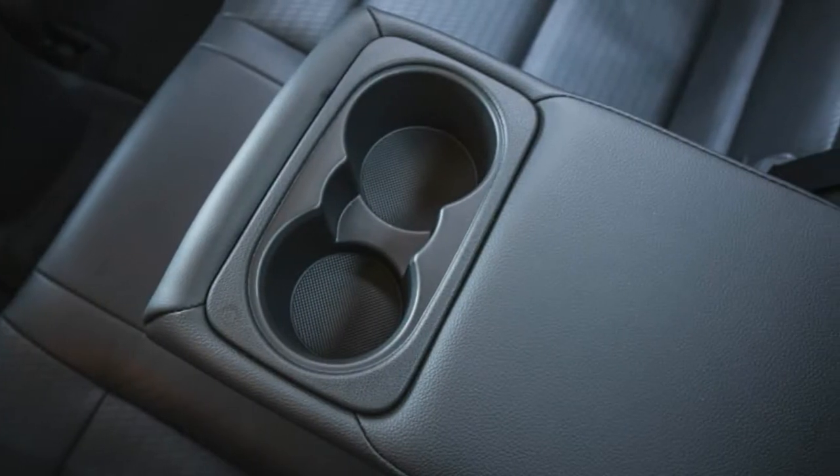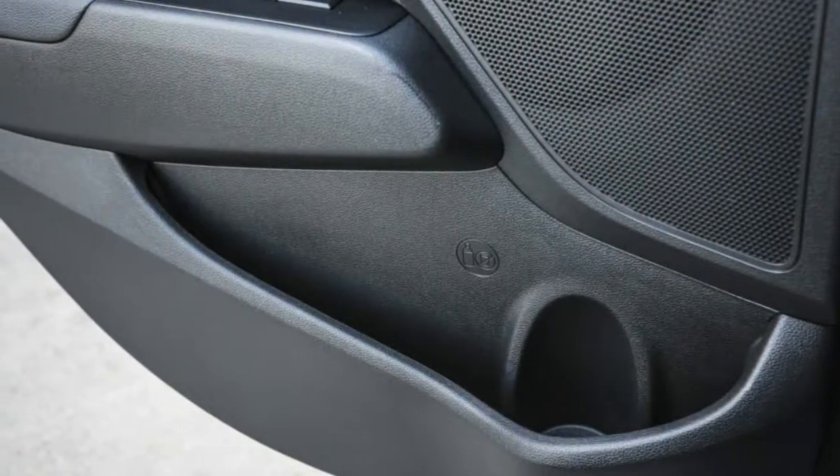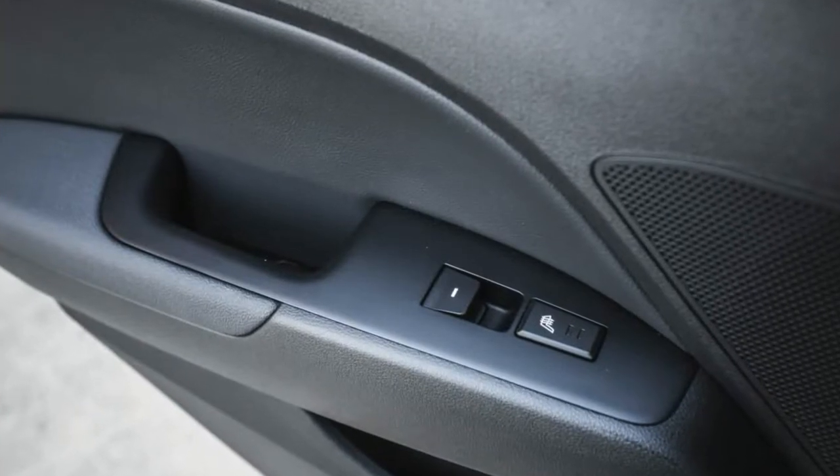These include blind spot monitoring, rear cross-traffic alert, and lane change assist. The value addition trim adds rear disc brakes, which are standard on the SEL.